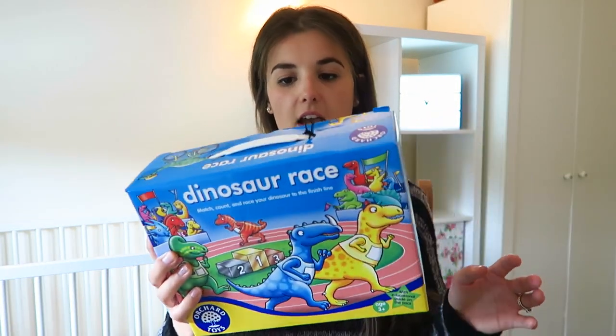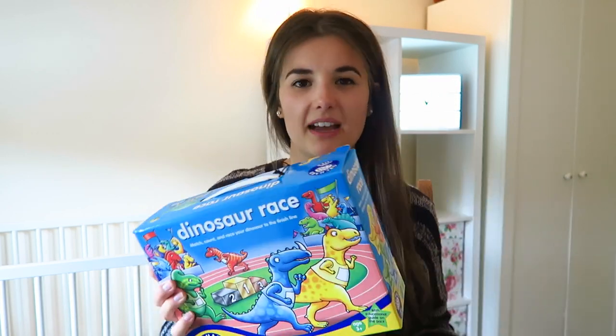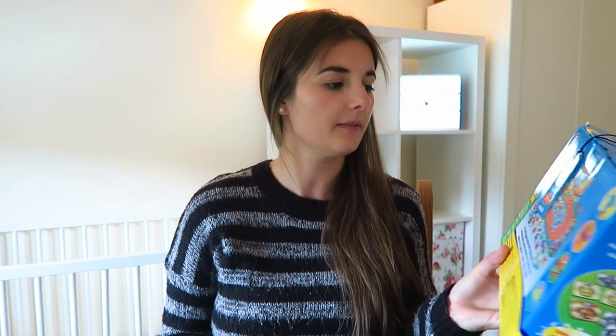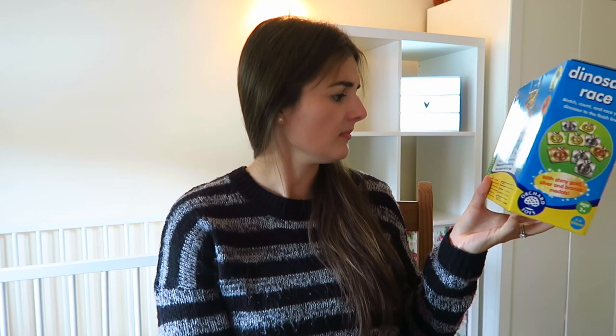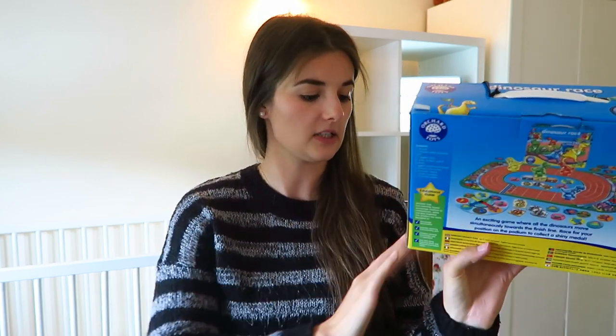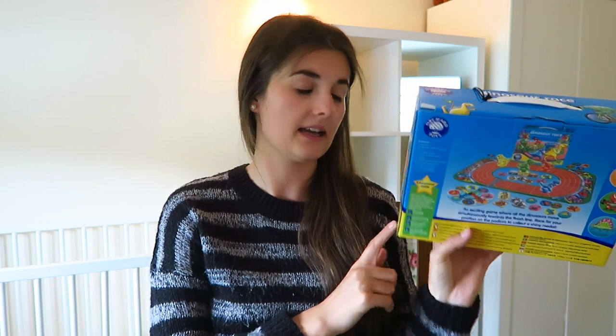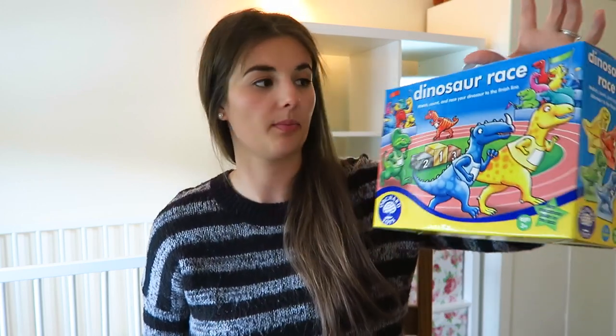And then the one that I don't think has ever been used — the box is immaculate — is Dinosaur Race. Neil said it's quite boyish but I don't care about that sort of thing. You've got four dinosaurs, a jigsaw track, a spinner, some dinosaur pieces, and medals. I haven't looked into the concept yet, but I have cleaned it all. It's age three plus, two to four players. It's like brand new — it's crazy that someone sold that to me for a pound. I feel really smug.